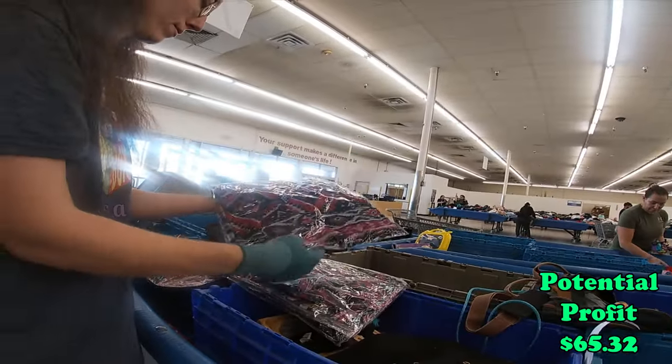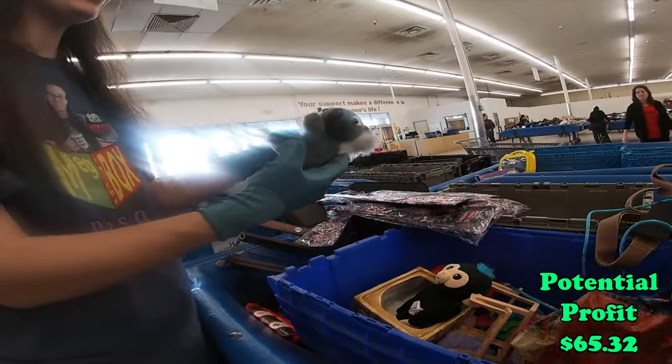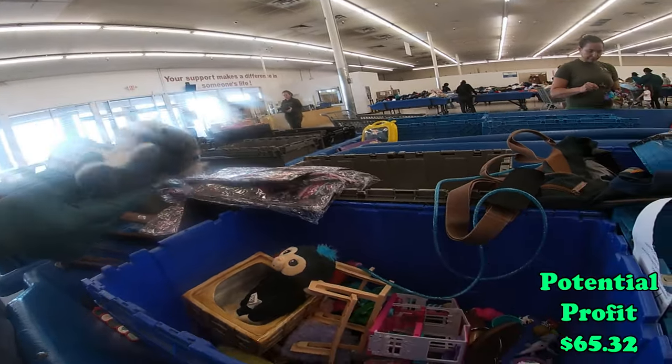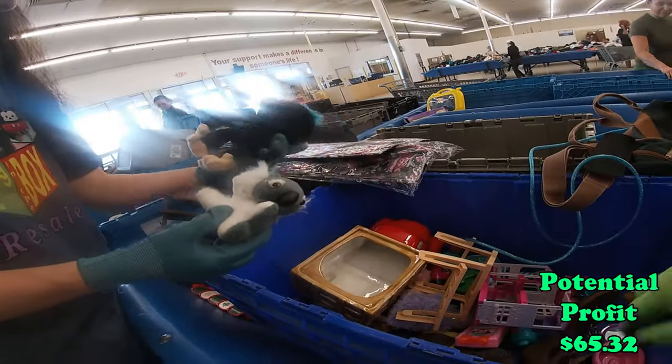That's a bunch of them. Oh my gosh. So I have another koala to put with my other koalas — this is going in my bag.